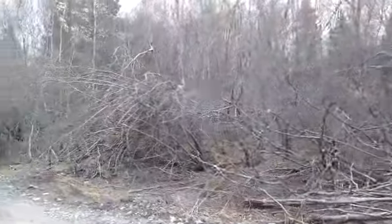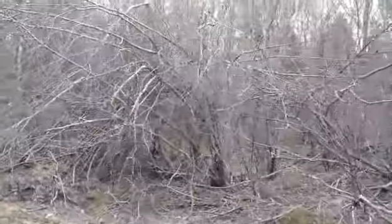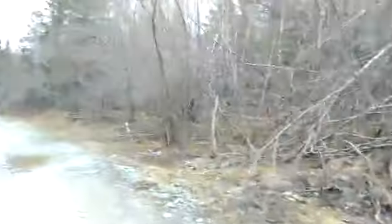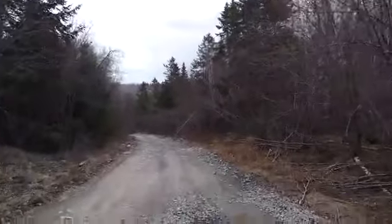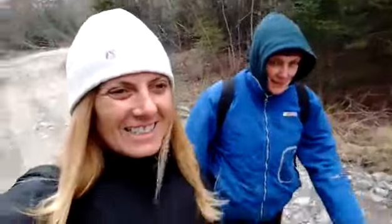All these trees look like little shelters — so if we get stranded out here, we can sleep right under there. I can't believe it's snowing! Hiking in the snow, in a blizzard.